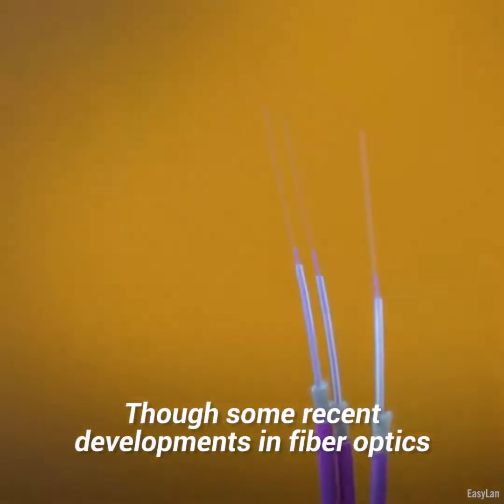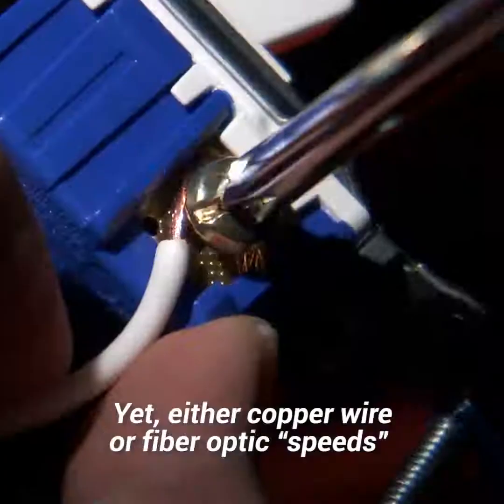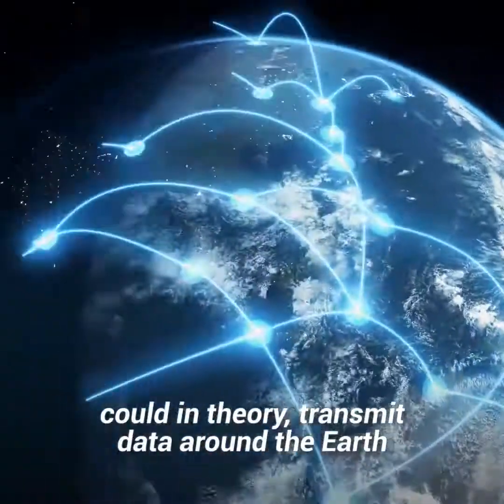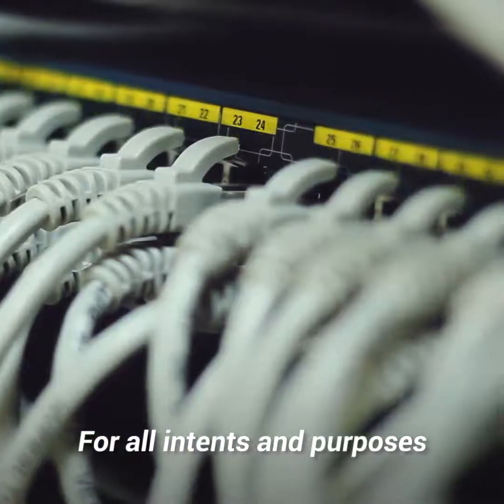Though some recent developments in fiber optics have managed to come closer to the speed of light. Yet either copper wire or fiber optic speeds could, in theory, transmit data around the earth several times a second.